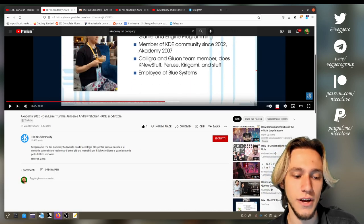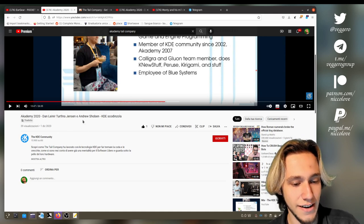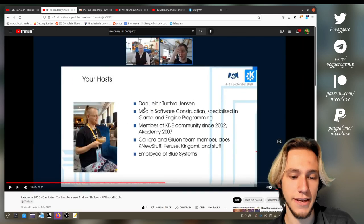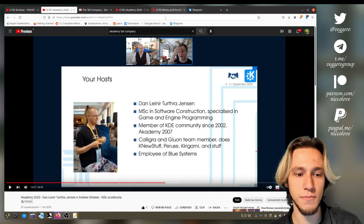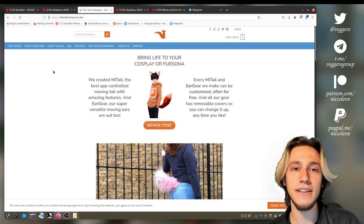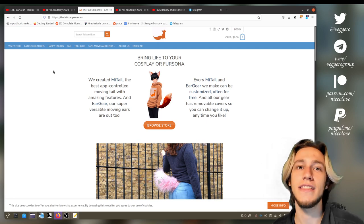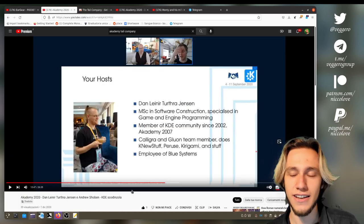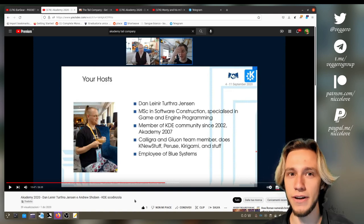As far as the 'why' goes, there is a talk at Akademy 2020 made by Dan Lanier and Andrew. The important part is the section by Dan Lanier. They explain that they discovered this project early on and were interested in it, and then found that the company was going to make the application to control the tail in Electron.